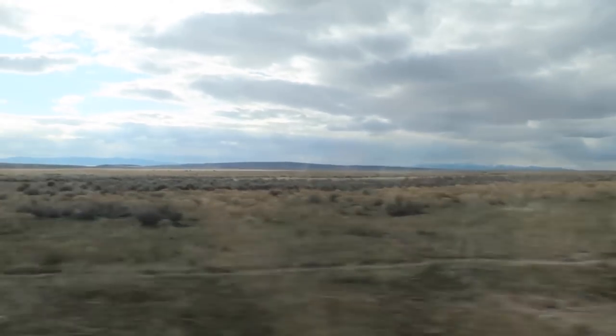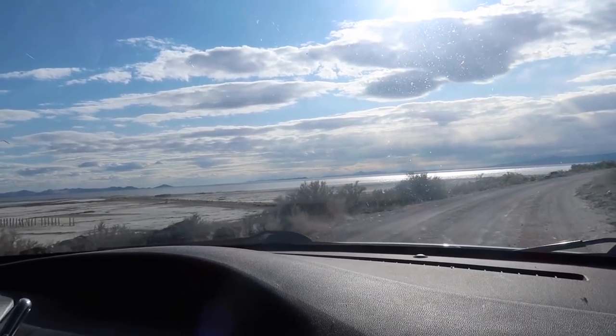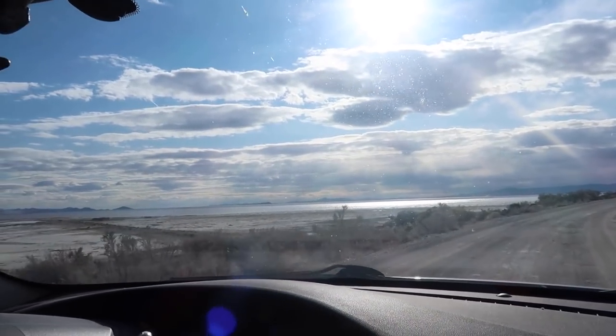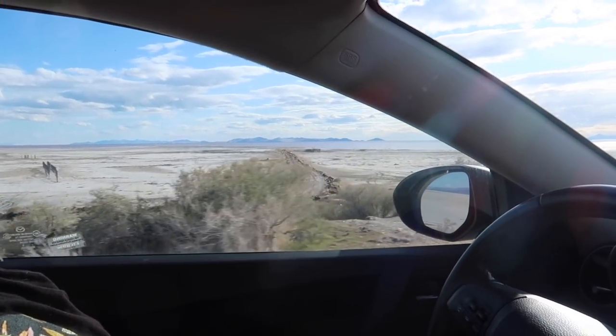So we've really taken the social distancing to the extreme. I don't see anybody. Only cows — they're our only friends right now. We're getting there. If you guys have seen our pink lake video — we're just at a different location of the pink part of the Great Salt Lake. The water is pink because of the algae in the lake.